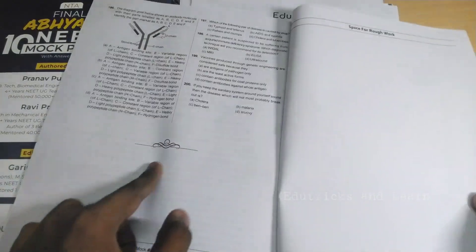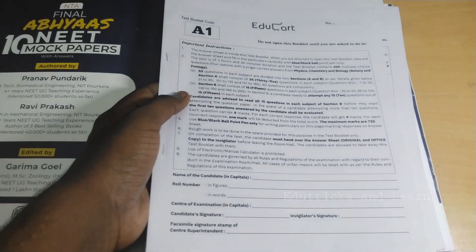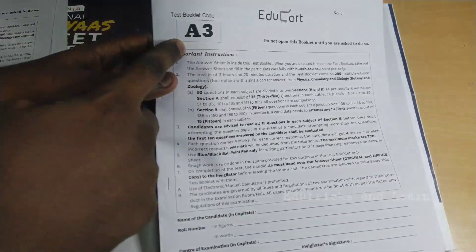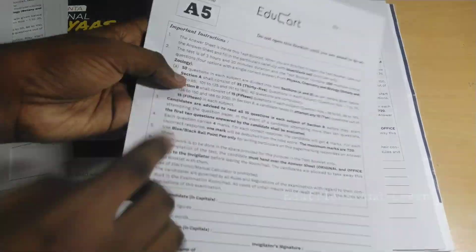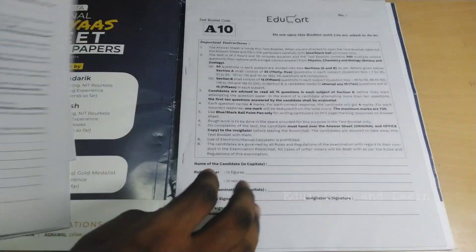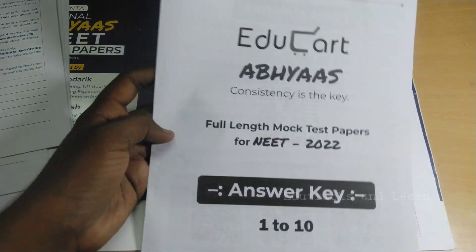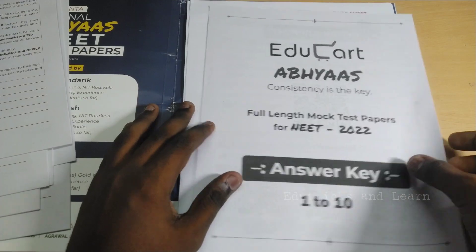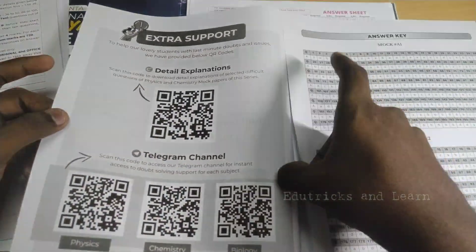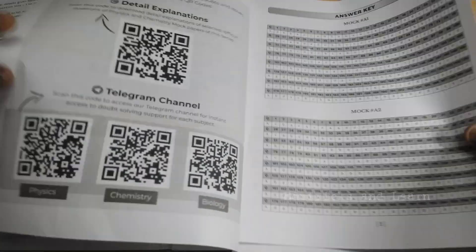Each subject — Physics, Chemistry, Zoology, and Botany — has 45 questions, and an extra 20 questions are given as bonus. They've also included rough work space at the end. The papers are labeled A1 through A10. After the 10 mock papers, there is a separate answer key booklet for papers 1 to 10, along with a link to a Telegram channel for detailed explanations.